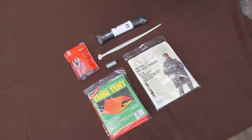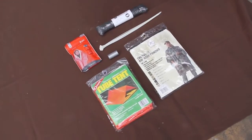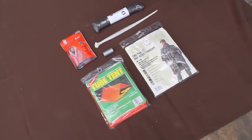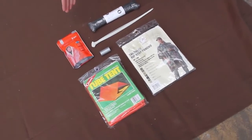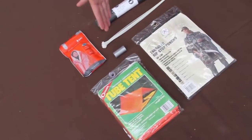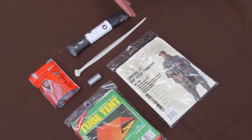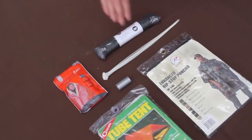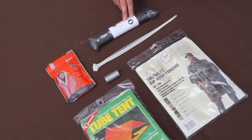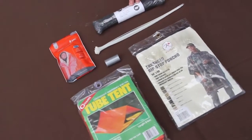Here we have the shelter components of the Ultimate Urban Survival Kit. These are designed to work together to keep you warm and dry while on the move. We have an emergency blanket for warmth and signaling, a tube tent for instant shelter, and a poncho to keep you dry that can also be worn over the bag. Additionally, we have duct tape, ten zip ties, and a hundred feet of paracord for repairing gear or building shelter from scavenged materials.